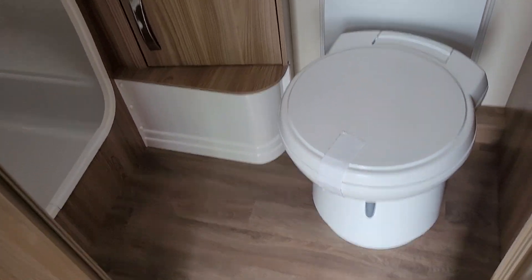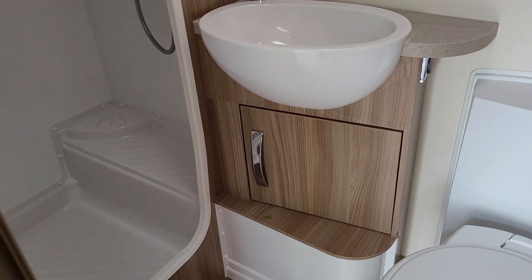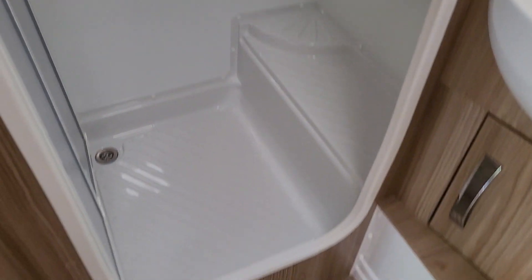And you have the cassette toilet there, the vanity sink, and a walk-in shower.